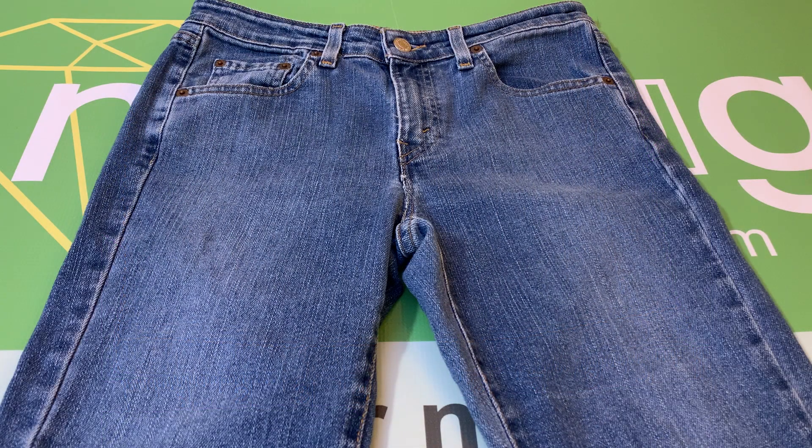And that is the pair of Levi's Women's 519 Low Flare Jeans, size 7S.